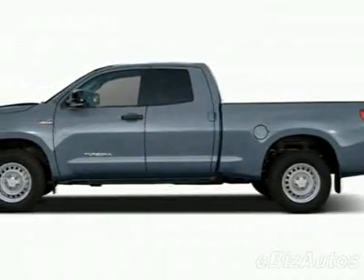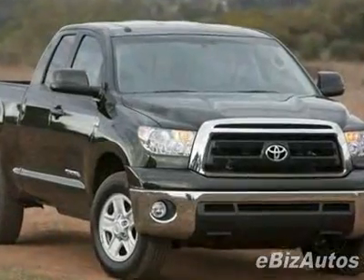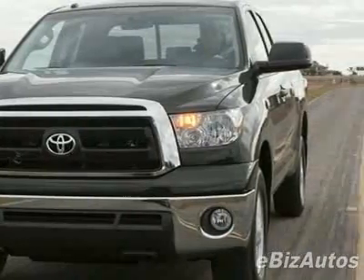Come take a look at this new 2010 Toyota Tundra 2WD Truck DBL 4.0L V6 5 SPD at Great Neckle. For your protection, this vehicle has a full factory warranty.